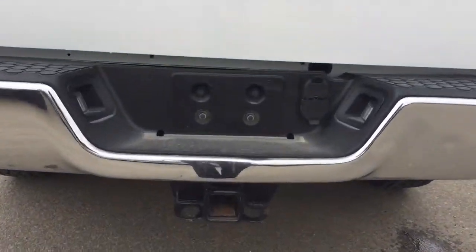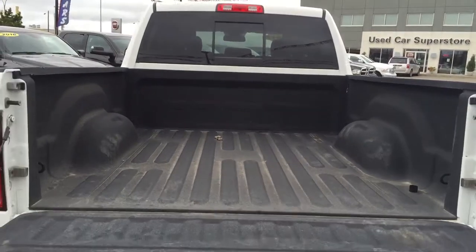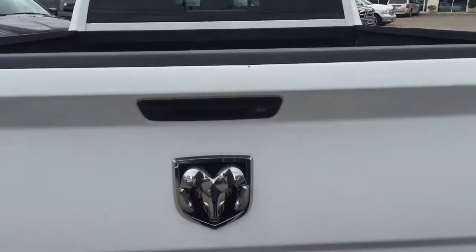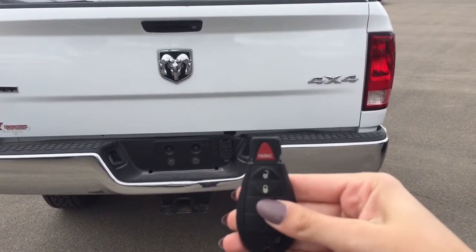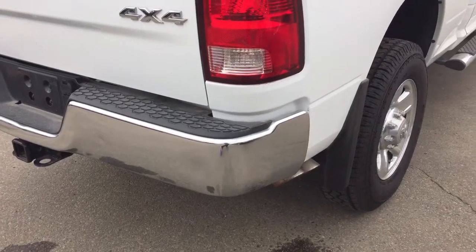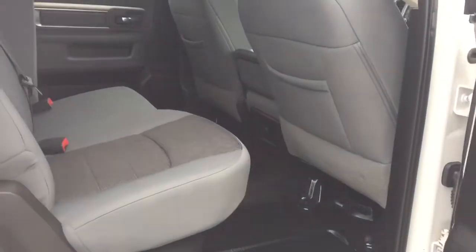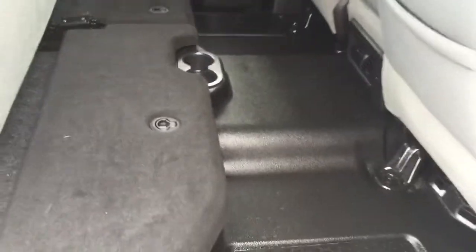On the back we do have a hitch, and if we open up your tailgate you can see that we do have a box liner. And just because I love the sound of it, I'm going to remote start the truck from back here so we can hear that exhaust one more time. We can also lift up these seats and right under here you've got more storage, so you definitely won't run out of storage in this truck.